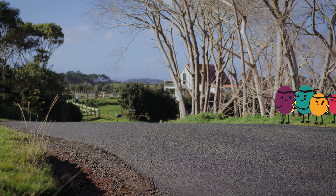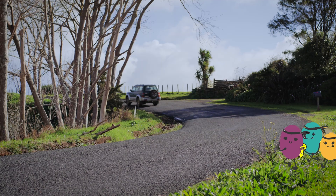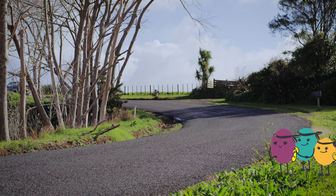Step 6. On blind corners, cross to the side where you can see the traffic coming and then cross back. And remember, keep it true ninja style.